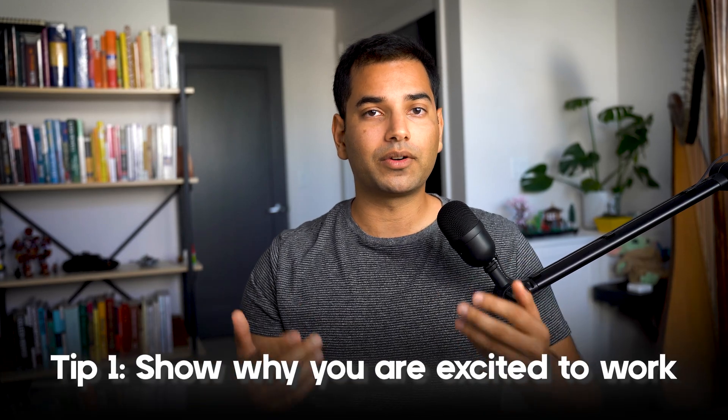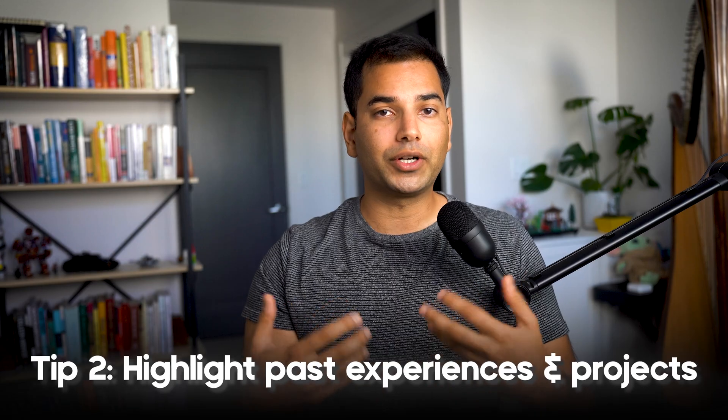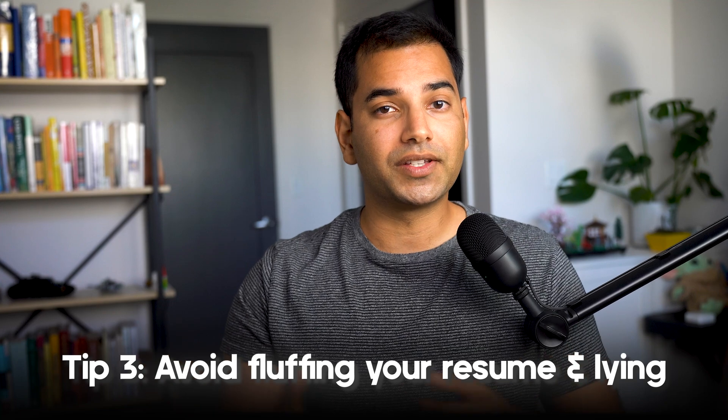Some tips for this round: first and foremost, come prepared with why you're excited to work for the company you're interviewing at. Don't come unprepared — recruiters will see that and you'll most likely get a rejection. Figure out what the company does and why you might be excited to work there, and really show that. Highlight your past experiences or projects that align with what that company is looking for. Avoid fluffing your resume or lying about your achievements, as this can be very clearly visible during later interview stages. Honesty is always the best policy.